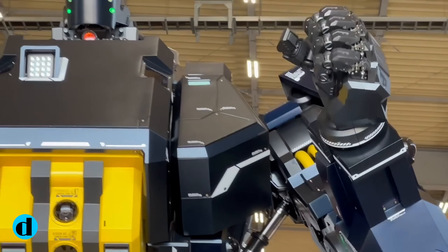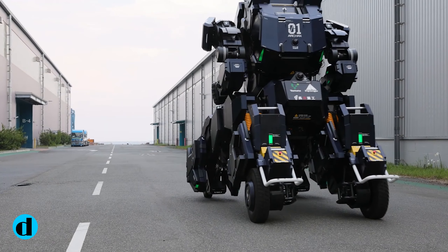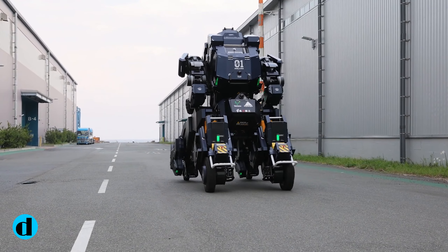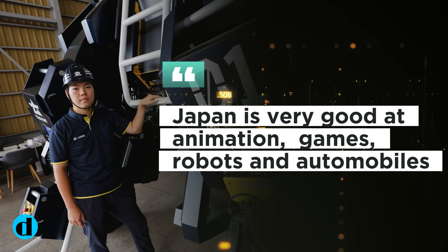The 3.5-ton robot will be shown later this month at the Japan Mobility Show. It has two modes: upright robot mode, and vehicle mode, in which it can go up to 10 kilometers per hour.